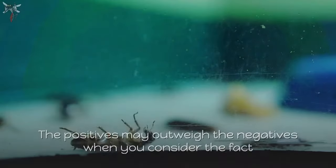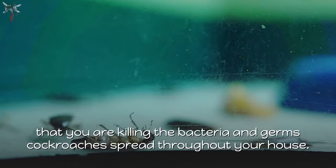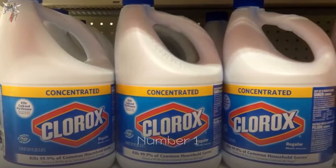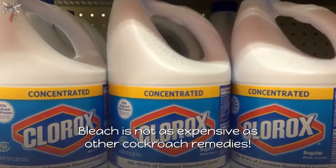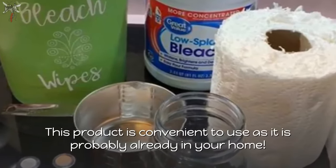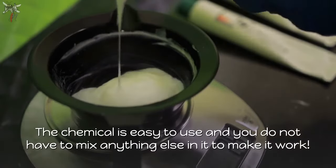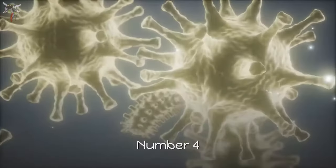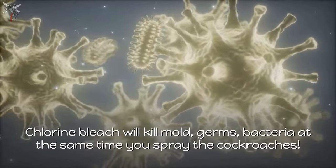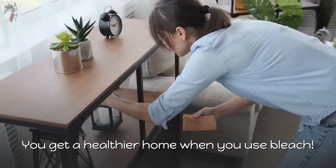The pros and cons of using bleach to kill roaches: like all products, bleach has its good and bad points. The positives may outweigh the negatives when you consider that you are also killing the bacteria and germs cockroaches spread. Pros: number one, bleach is not as expensive as other cockroach remedies. Number two, it is convenient to use as it is probably already in your home. Number three, the chemical is easy to use and you do not have to mix anything else in it. Number four, chlorine bleach will kill mold, germs, and bacteria at the same time you spray the cockroaches. Number five, you get a healthier home when you use bleach.